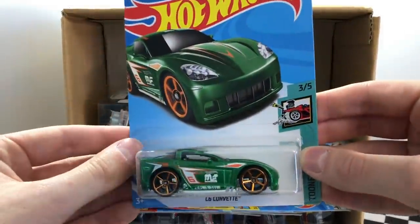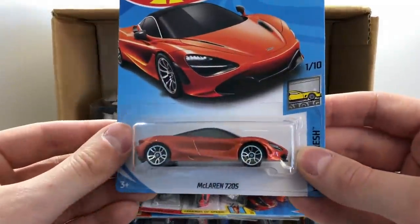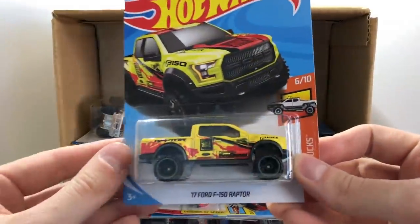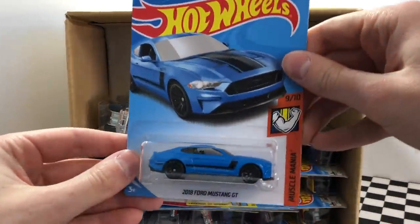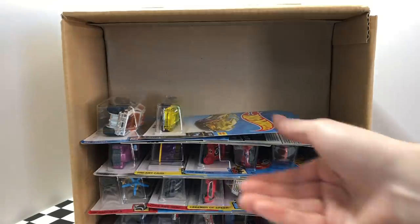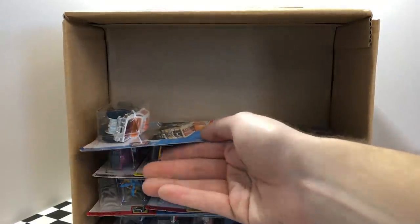We saw this model in the last case — it's the green 2017 Camaro ZL1. This street beast is an orange scorpion called Scorpido. If you like green cars we have another one here, it's the Tuned C6 Corvette. One of my favorite cars, which was just in the last case, is the McLaren 720S. Up next is one of the coolest looking trucks — it's the 2017 Ford F-150 Raptor.